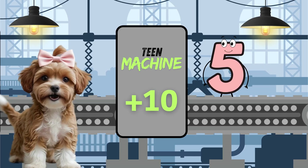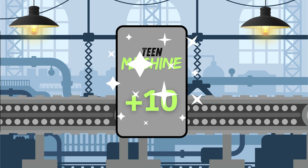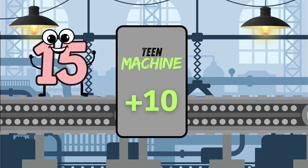Now let's see what happens if 5 goes in the add 10 machine. It turns into 15. The team machine put a 1 in front and kept the 5. 5 plus 10 equals 15.